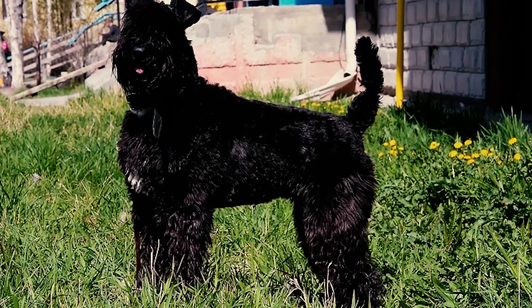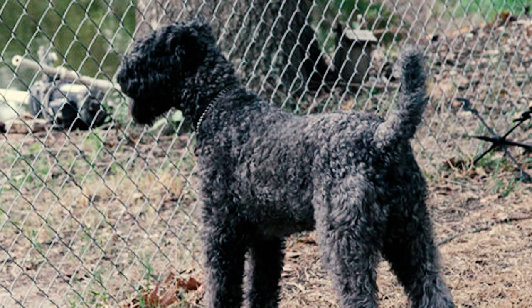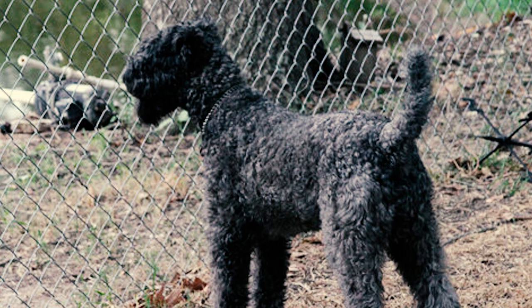Fact 13: Kerry Blue Terriers are excellent at watching over their home and family. They're alert and brave, and they absolutely enjoy being around their humans. Sometimes they may bark a lot at new things, so it's important to establish yourself as their leader so they know when to stop.